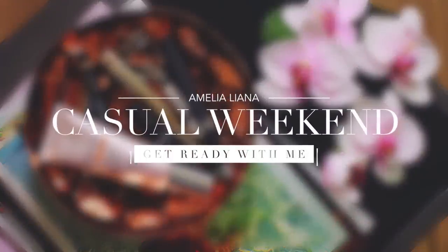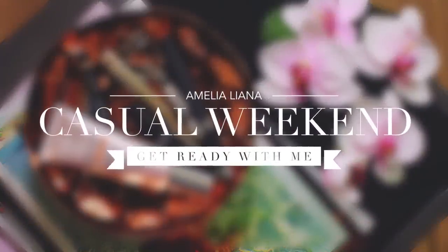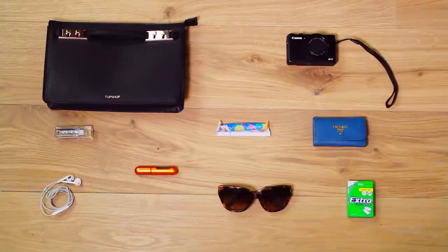Hello everyone! I hope you guys are well. Welcome back to my channel. Today's video is going to be super casual — it is my weekend routine. I'm going to take you guys through my makeup when I want to look nice but don't want to apply too much, my outfit, and a little sneak peek of what I carry around in my bag as well.